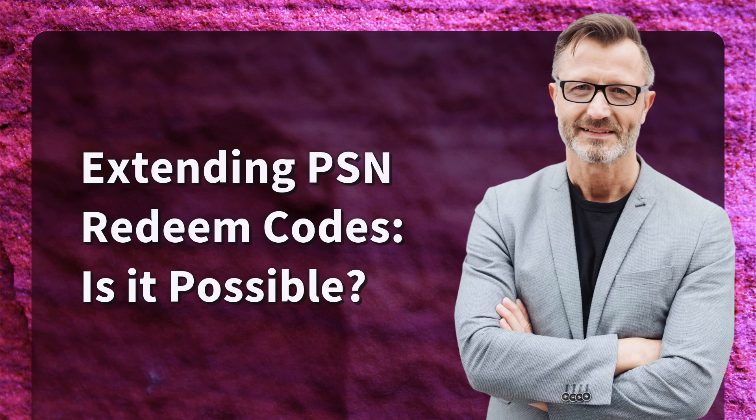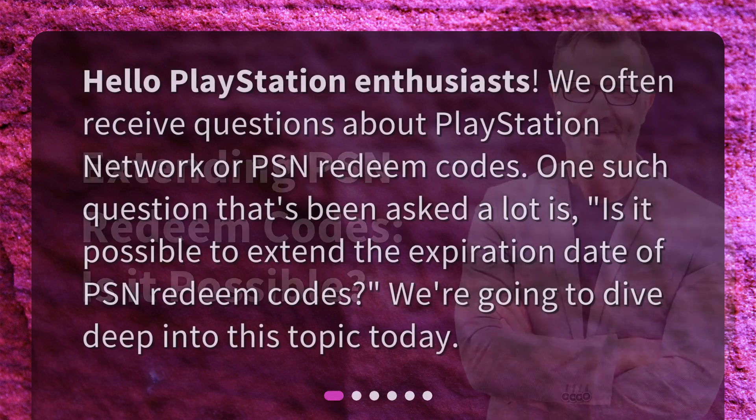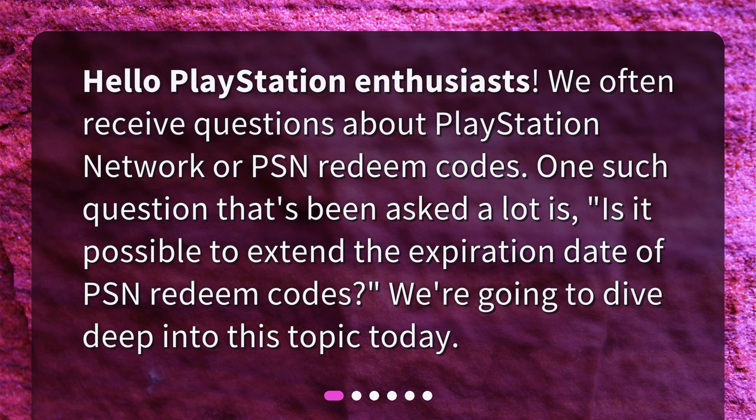Extending PSN Redeem Codes — is it possible? Hello PlayStation enthusiasts. We often receive questions about PlayStation Network or PSN Redeem Codes. One such question that's been asked a lot is: is it possible to extend the expiration date of PSN Redeem Codes? We're going to dive deep into this topic today.